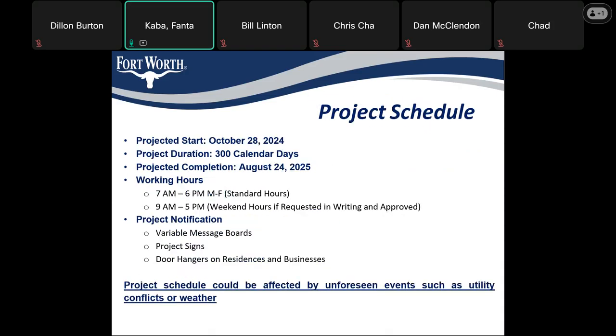Our project schedule has a projected start date of October 28th, with a duration of 300 calendar days, putting the anticipated completion date at the end of August of next year. Typical working hours are 7 a.m. to 6 p.m. on weekdays and 9 a.m. to 5 p.m. on weekends, if requested and approved. For project notification, we're planning variable message boards, project signs, and door hangers on residences and businesses. The project schedule could be affected by unforeseen events such as utility conflicts or weather.